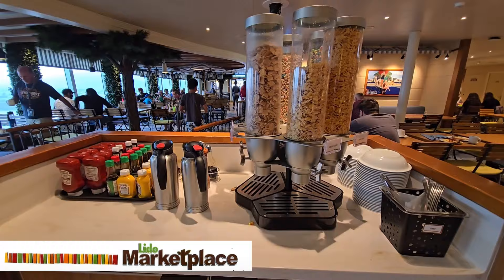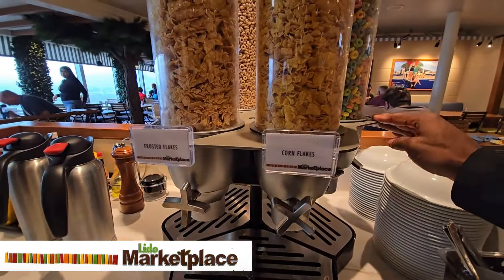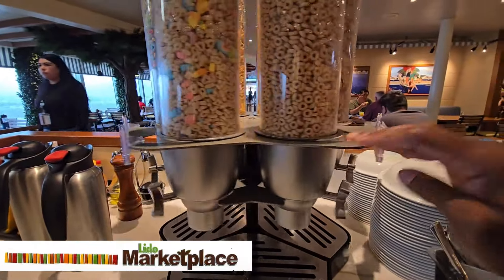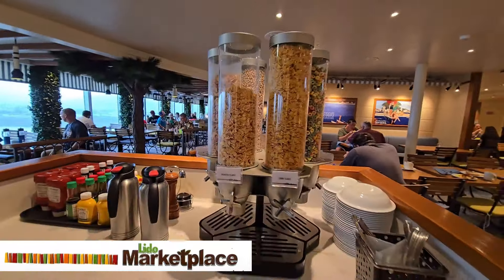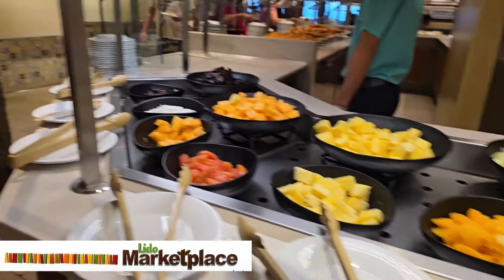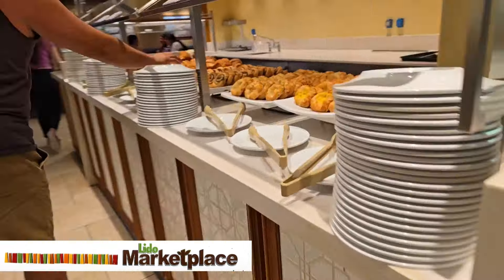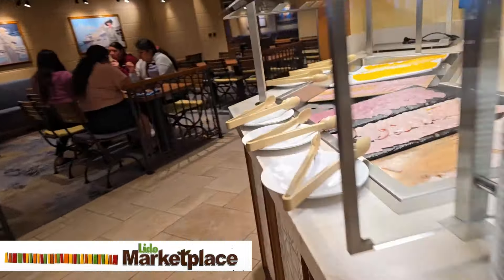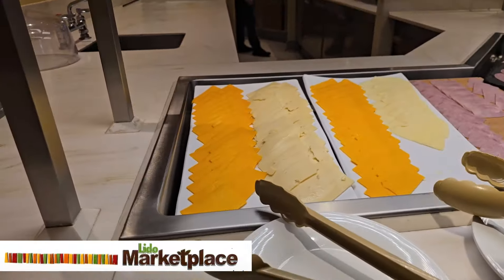There is also a cereal station with an endless supply of cereal available — six different options to choose from. During breakfast, there is also a continental breakfast station that specializes in croissants, biscuits, rolls, pastries, and more if you prefer a bread-based breakfast. There's also fruits, veggies, meats, and cheese here as well.